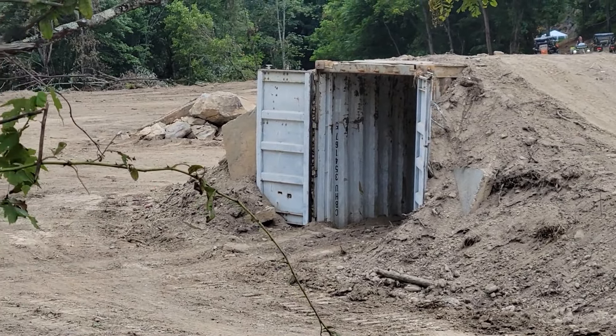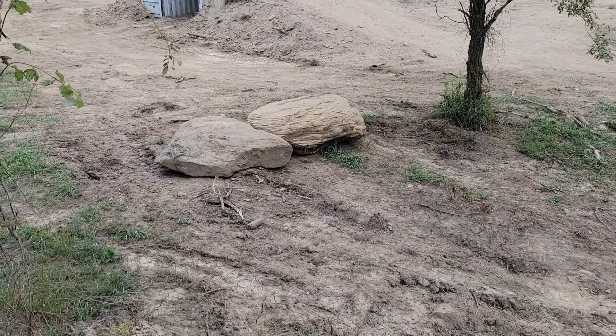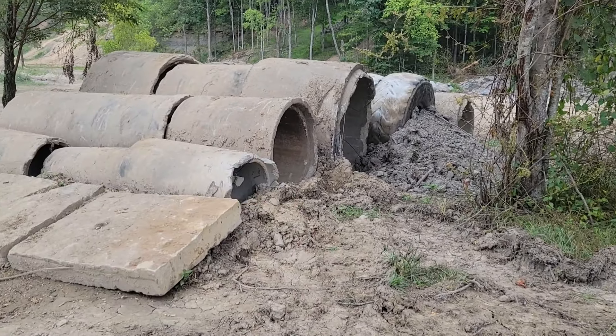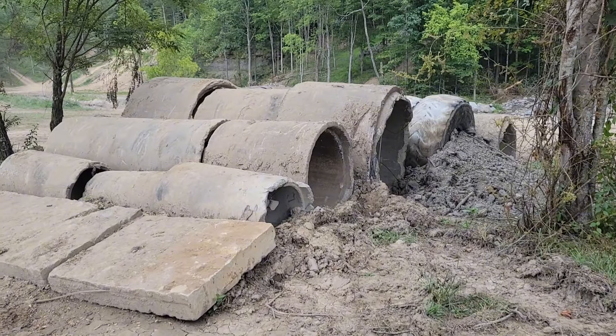We got a little pile of rocks, little rocks, and I'm on a hump of tiles. It's pretty cool.